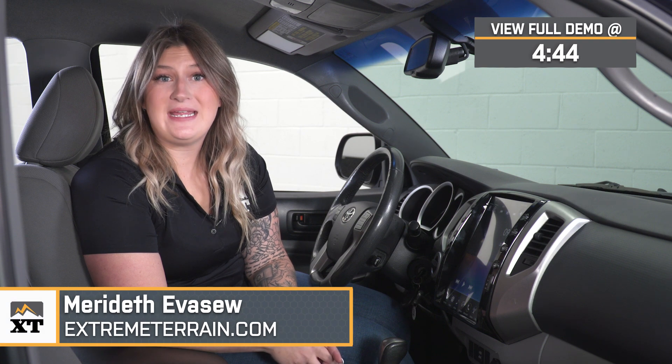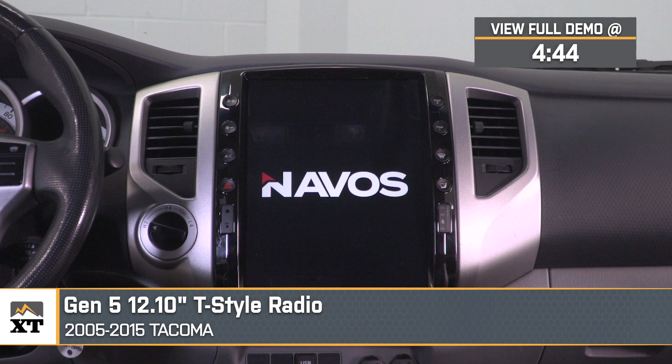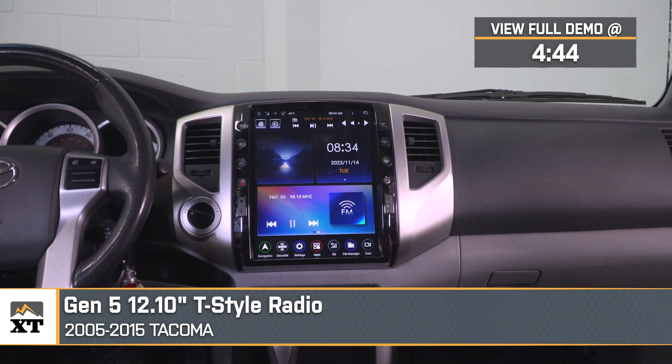What's up, guys? Meredith with Xtreme Terrain, and today we're checking out the Navos Gen 5 12.1-inch T-Style radio fitting all 2005 to 2015 Toyota Tacoma.